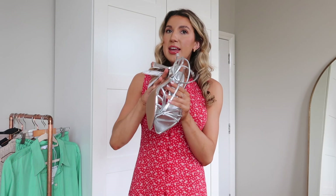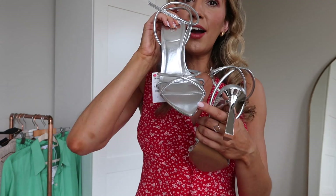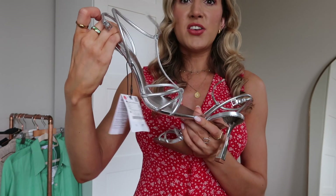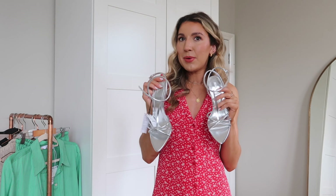I also picked up these silver heels from Zara. I was actually going to wear them to a wedding last weekend but I didn't end up wearing them, and I'm still going to keep them because I love them. They were £35.99, which I think is really good for Zara heels. They're actually surprisingly comfortable — a really good heel height, not too high, but still very comfy. I love the pointed detail and the strap details; they're really classy. Metallics aren't going anywhere.